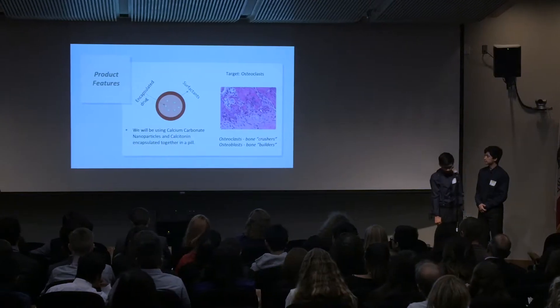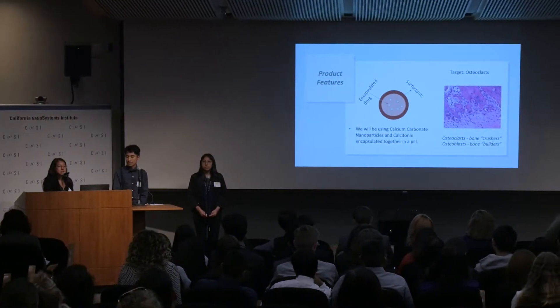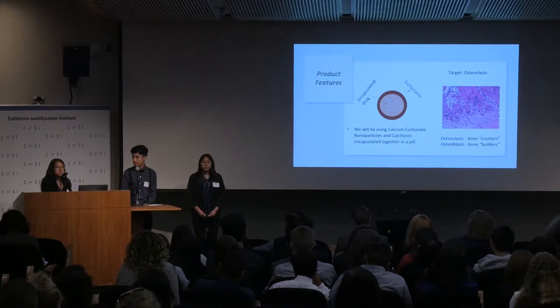The purpose of our product is to attack the underlying condition of patients with osteoporosis, which is an imbalance of bone destruction versus bone regeneration. In someone without osteoporosis, bone is being broken down and rebuilt at a balanced rate. Our product will attack the osteoclasts, or the bone crushers, which are working at a faster rate than the osteoblasts, or the bone builders.